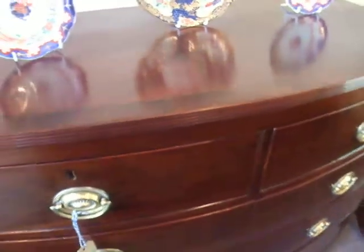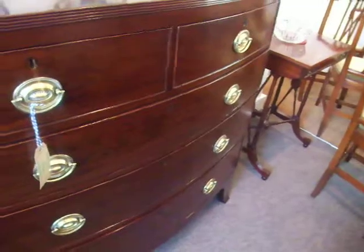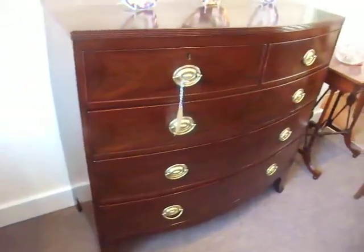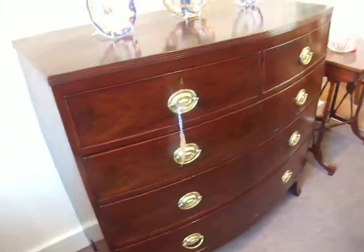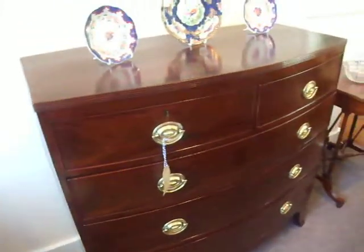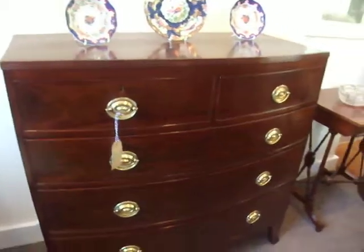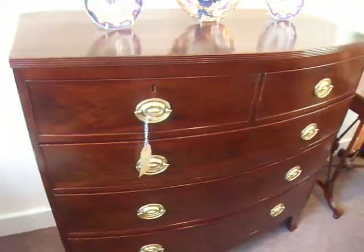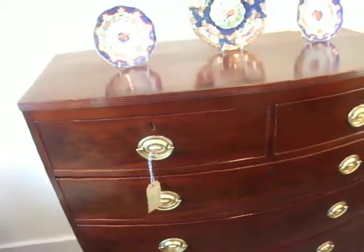These drawers are always a very useful piece of furniture — totally useful, no wasted space, lots of capacity — and because they're bowed they just look lighter and more attractive.